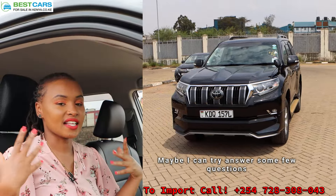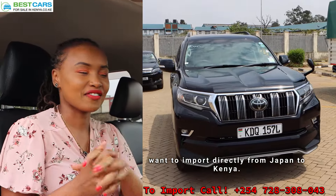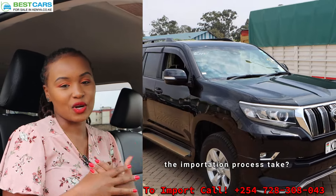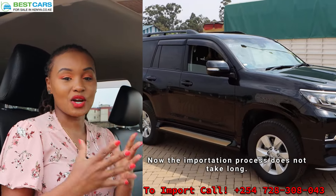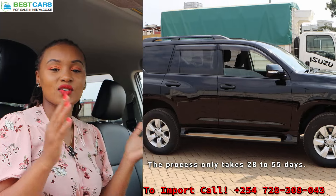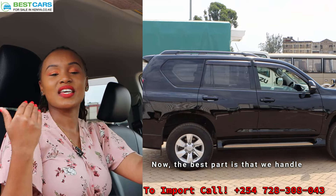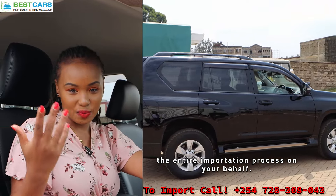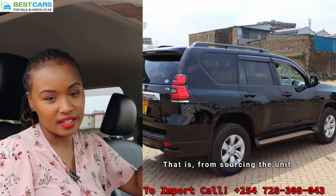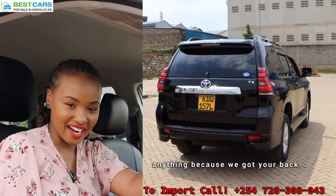Maybe I can try to answer some questions that I normally get from my clients who want to import directly from Japan to Kenya. For instance, how long does the importation process take? The importation process does not take long. It only takes 28 to 55 days and your unit will be here. The best part is that we handle the entire importation process on your behalf — from sourcing the unit up to delivery. You will not have to worry about anything because we got your back.